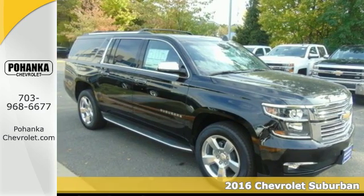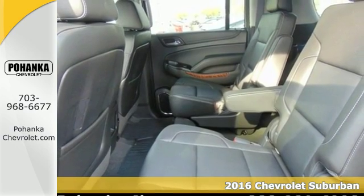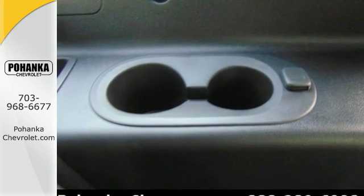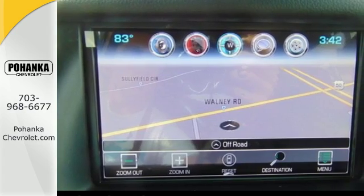Here's a 2016 Chevrolet Suburban. The original SUV is back with even more versatility, elegance and power. Its sculpted exterior complements the 5.3L Ecotec3 V8 engine, giving you all the pulling power you need without sacrificing performance.